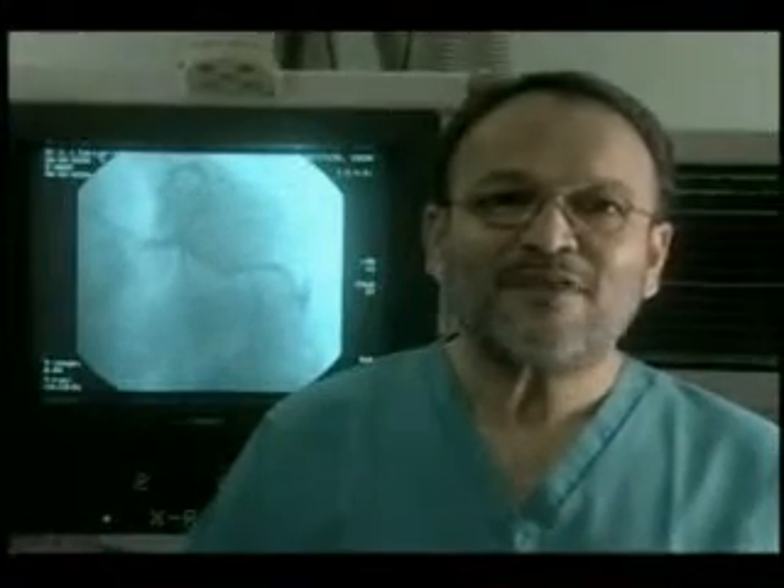Why should we access the heart through the wrist instead of the thigh? Because patients who have undergone both procedures say they overwhelmingly prefer the radial approach. Using the wrist is far more comfortable and convenient for everyone.